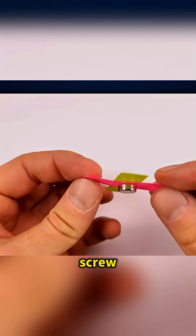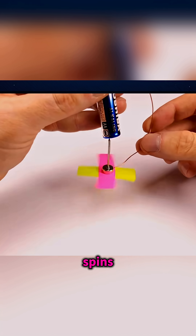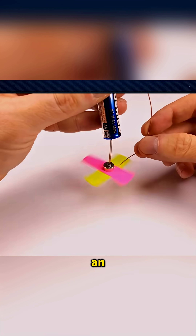Finally, sandwich a screw and paper between magnets, hold it with a battery, and when the circuit completes, the propeller spins rapidly — the principle of an electric motor.